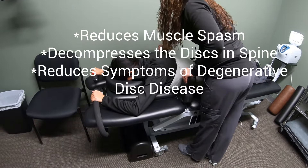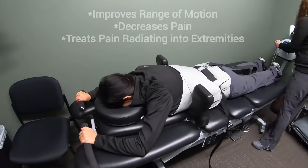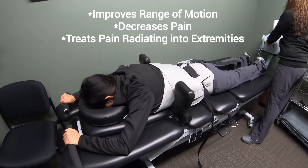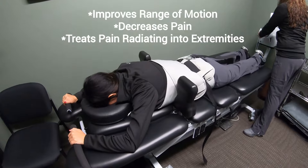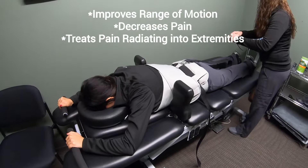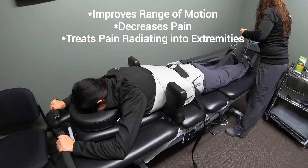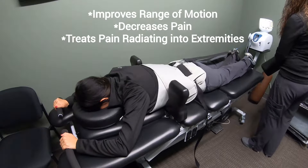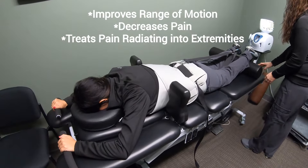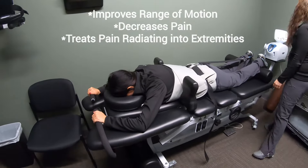Some patients do have radiating pain symptoms going down into their legs. By utilizing the traction, we can help reduce some of those symptoms by helping pull apart the vertebrae and reduce inflammation, especially where they have degenerative changes occurring in their lower back — as in this case with Lindsay.